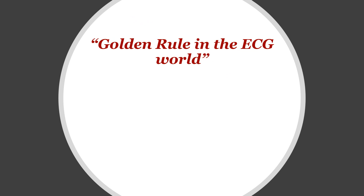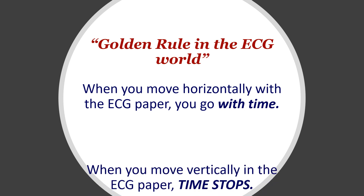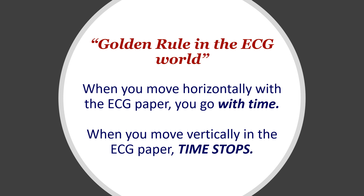To do this confidently, we need to go back to an important basic fact about ECG interpretation — a golden rule that will make your life much easier when interpreting ECGs. The rule is: when you move horizontally with the ECG paper, you go with time, but if you go vertically, time stops.